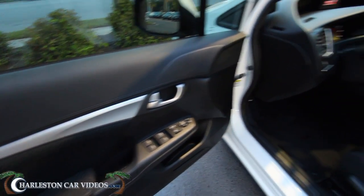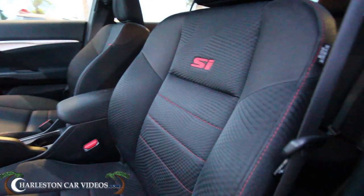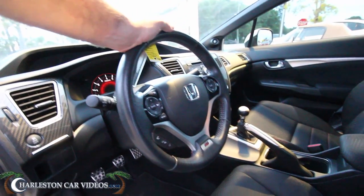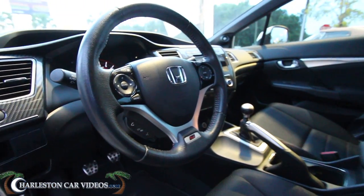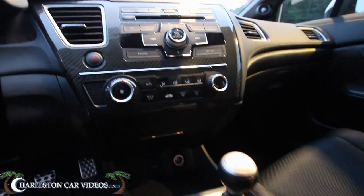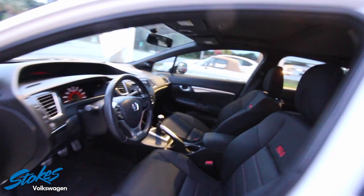It has power windows, power door locks, power mirrors. Take a look at the seats — in good shape. Wow, that looks comfortable, nice and wide. No rips or tears on the seats. Manual transmission, leather wrapped steering wheel. Honda does a great job putting in a lot of nice standard features, like a Bluetooth cell phone system. You get the racing pedals down on the bottom — the red matches the exterior badging. There's a carbon fiber overlay on the inside. Looking good, nice and clean right here tonight at Stokes Volkswagen in North Charleston, South Carolina.